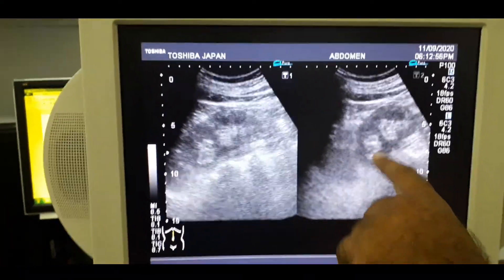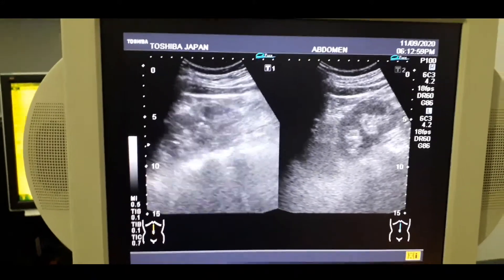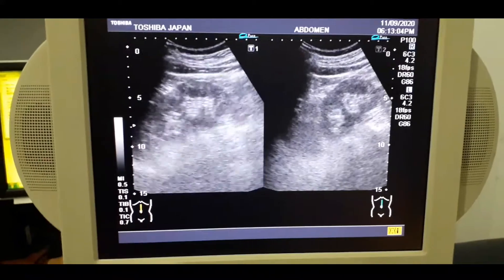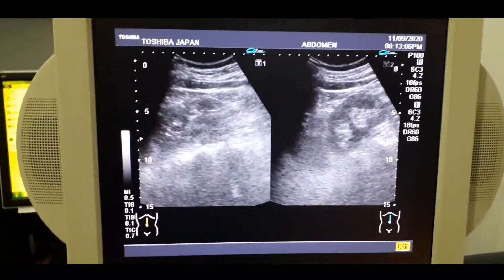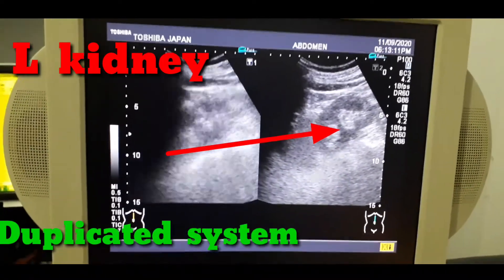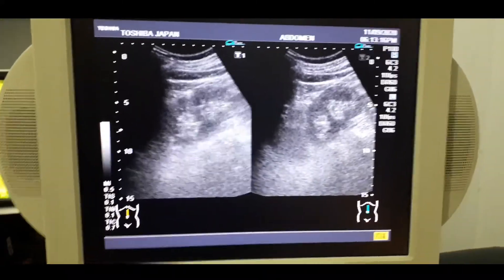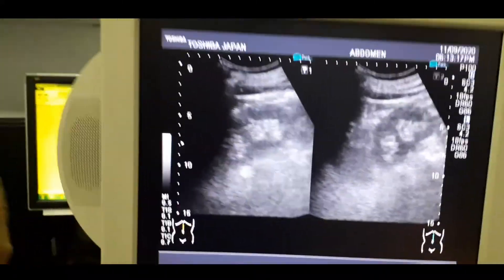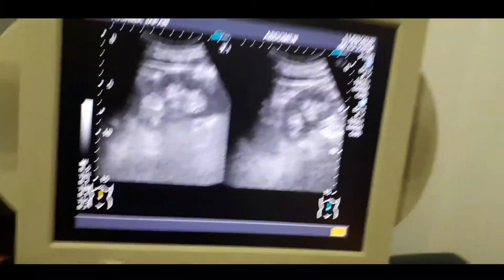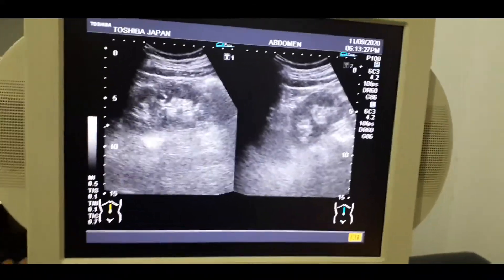Coming to the live case, you can see the left kidney has two different collecting systems and both of these collecting systems are separate. The kidney is not hydronephrotic — you can clearly appreciate the two different collecting systems in the left kidney. Both of these systems are drained by different ureters.